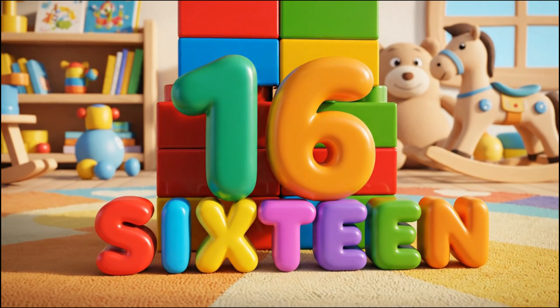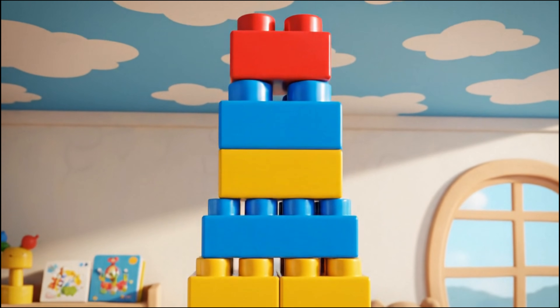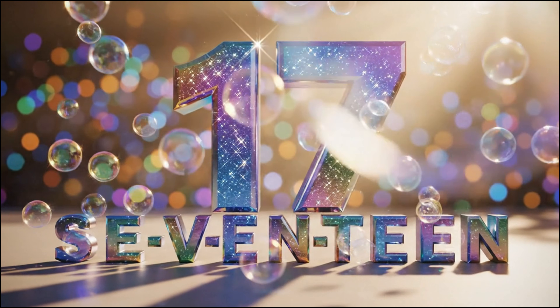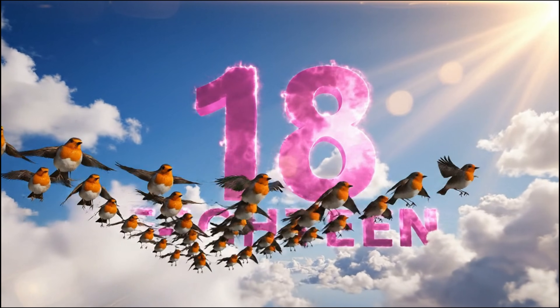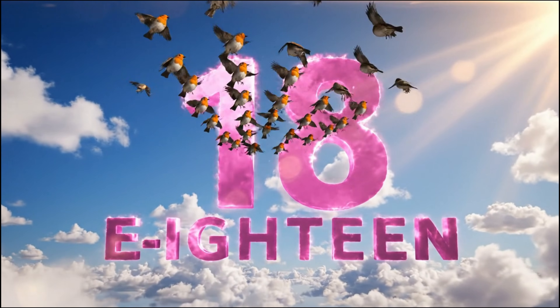Sixteen! S-I-X-T-E-E-N. Sixteen! Seventeen! S-E-V-E-N-T-E-E-N. Seventeen! Eighteen! E-I-G-H-T-E-E-N. Eighteen!